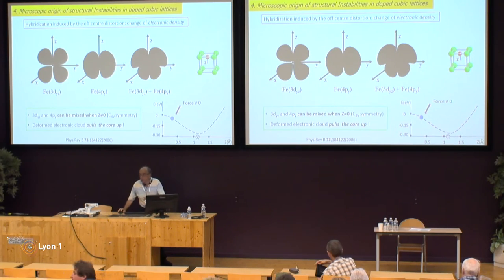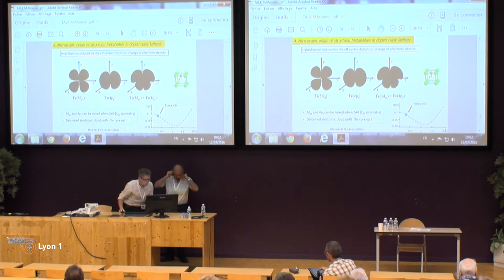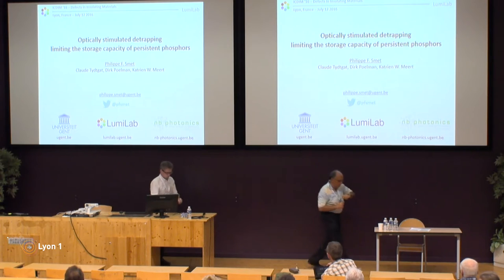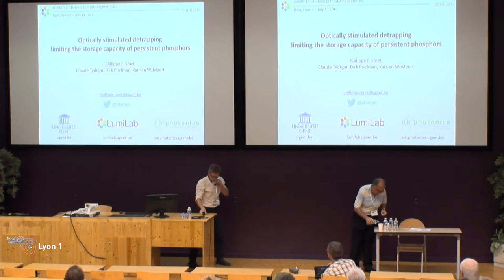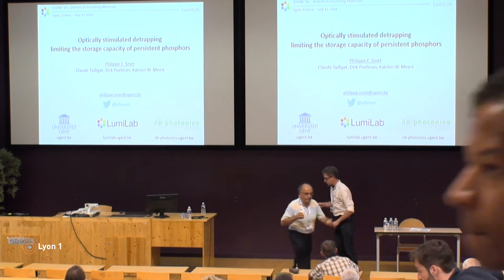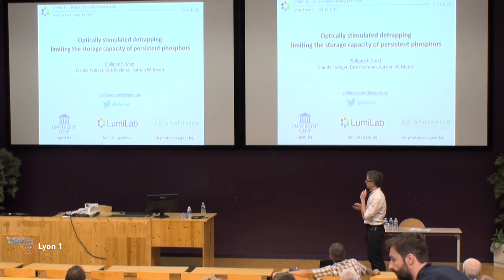I'm going to start an ordinary session about two minutes later on the energy transfer of knowledge to each member, and I want to invite Philip Smet with Persistent Phosphors and Their Limitations. Thank you Chairman and thank you to the organizers for the opportunity to present our work here, which was performed at Kent University.